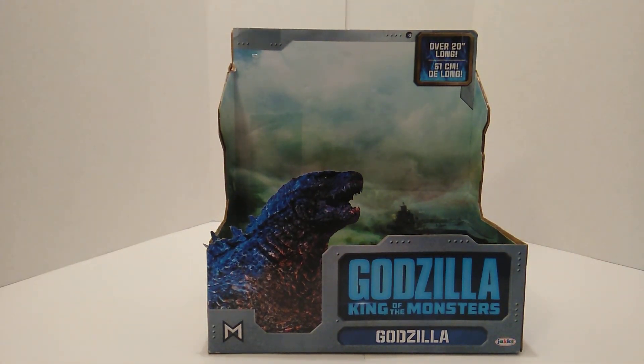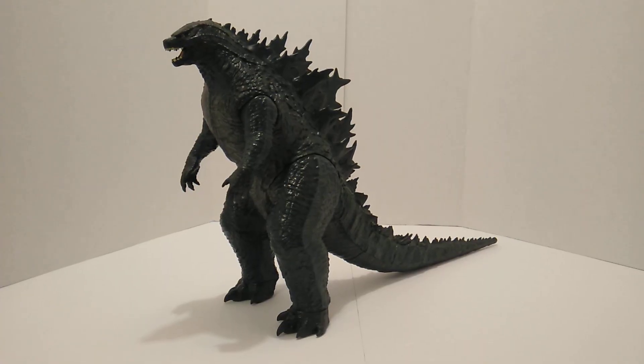A lot of people knocked this figure because one, it was made by Jak Pacific; two, it's cheaply made; and three, there's not much articulation. You've got to understand — this is a kid's toy. It is not catered to adult collectors like NECA or SH Monster Arts.